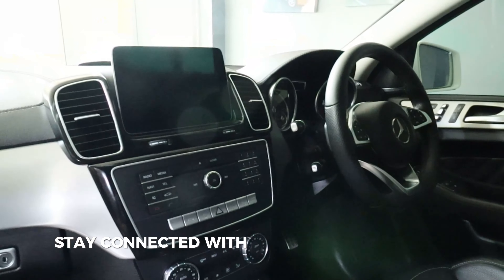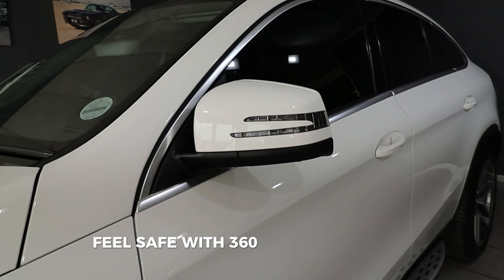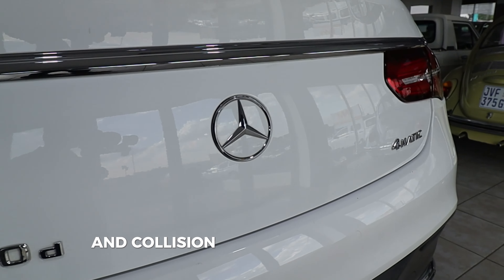Stay connected with advanced navigation. Feel safe with 360-degree cameras and collision prevention features.